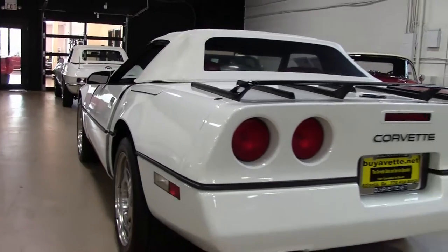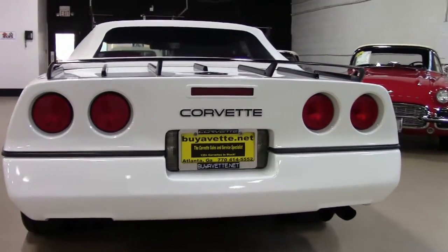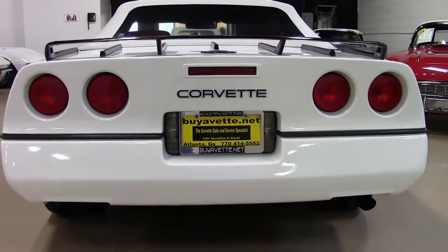The interior shows factory leather seats, door panels, center console, and a very good to excellent steering wheel.